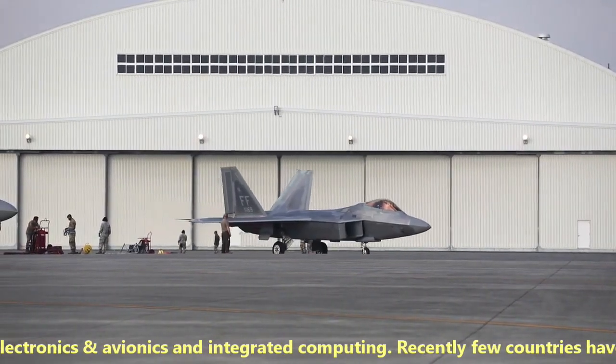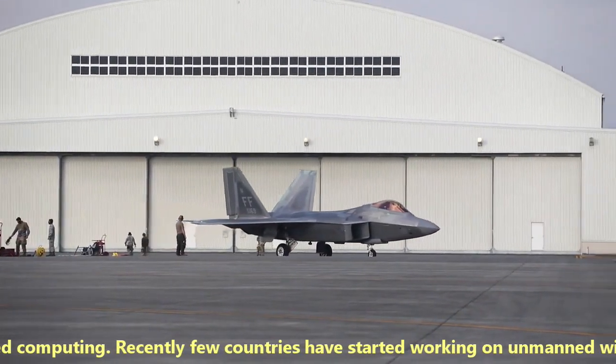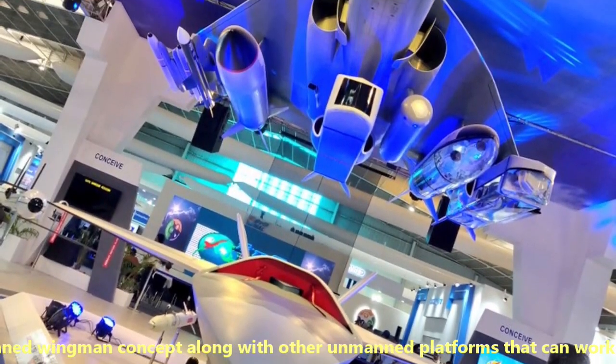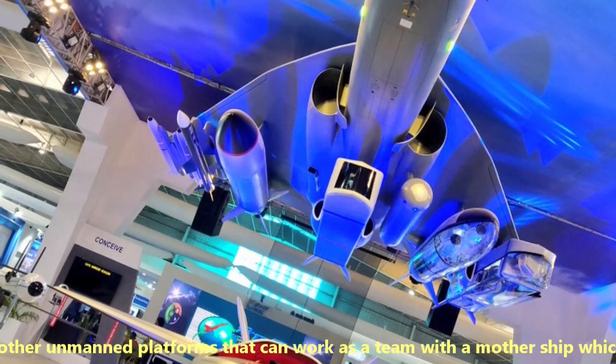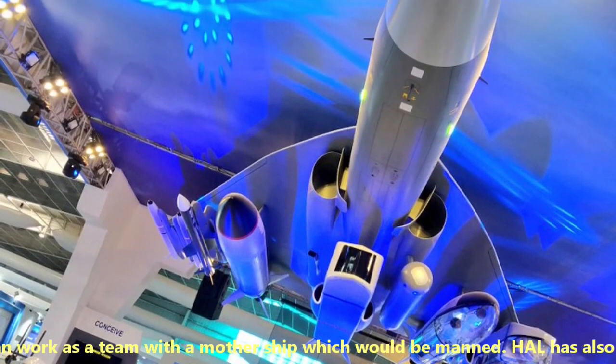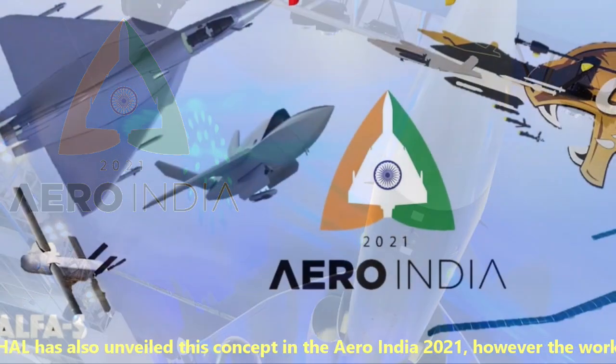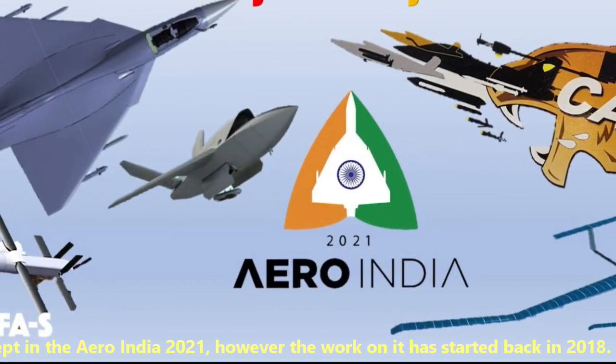Recently, a few countries have started working on the unmanned wingman concept along with other unmanned platforms that can work as a team with a mothership which would be manned. HAL also unveiled this concept at Aero India 2021; however, the work on it had started back in 2018.